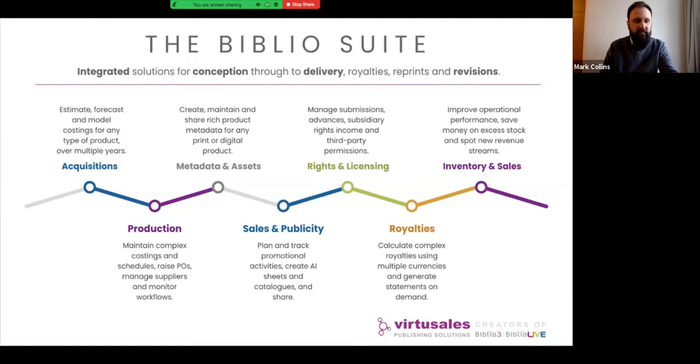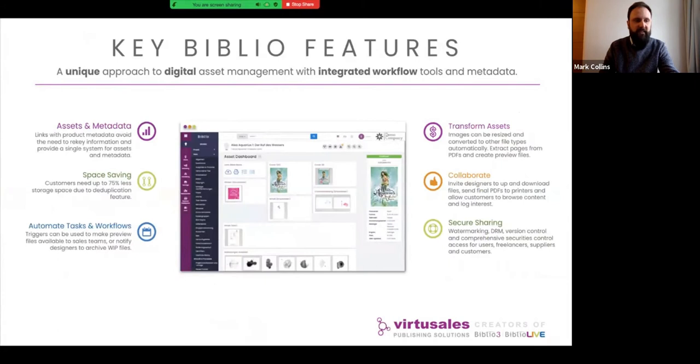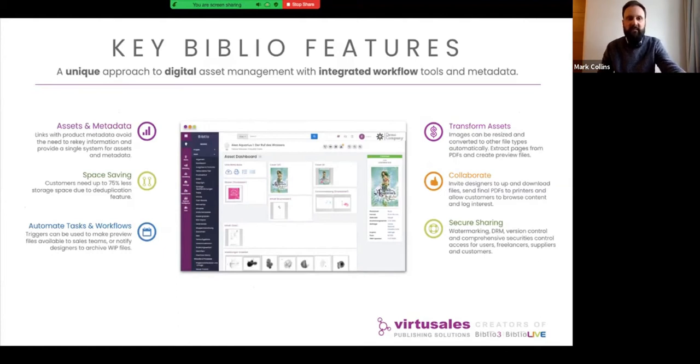Many are using digital asset management tools to support digital processes and workflows across departments from editorial, sales, production and rights. The Biblio suite offers a unique approach to digital asset management and workflow features. Traditional DAMs are known as just archiving tools, but the Biblio suite works through the whole workflow — you can store assets at any part of the workflow. Because Biblio is modular and holds all the metadata about products as well, everything is stored in one system. It's really the strength of assets and metadata together.